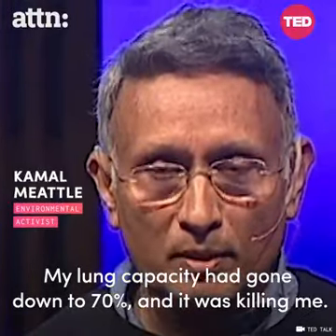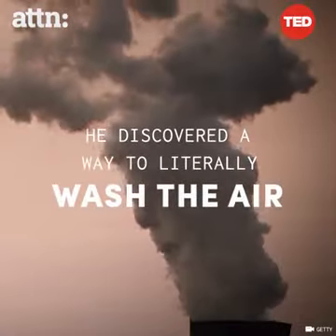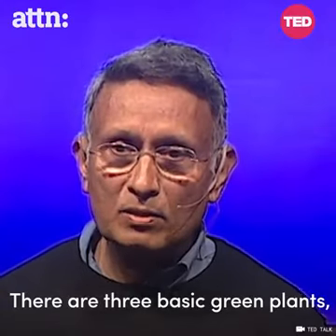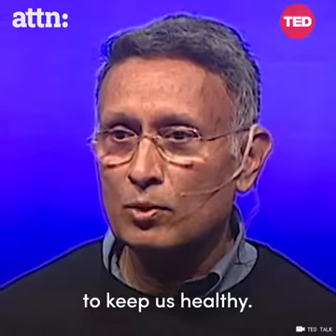The lung capacity had gone down to 70% and it was killing me. There are three basic green plants which we can grow to get all the fresh air we need to keep us healthy.